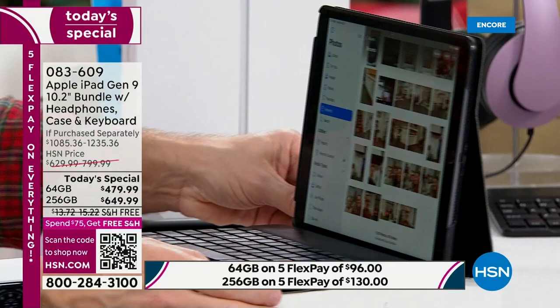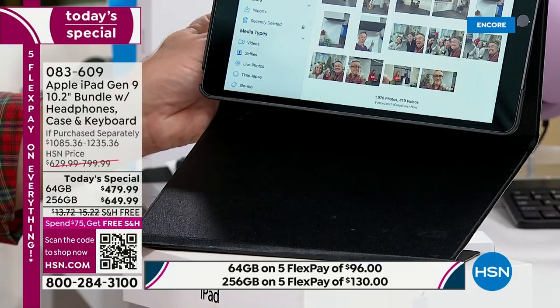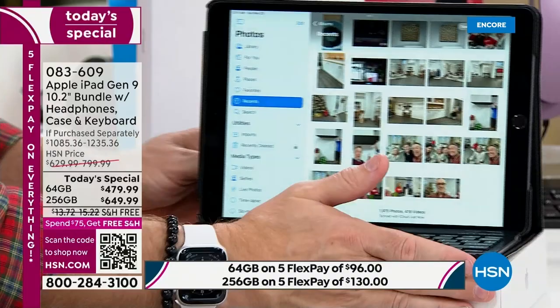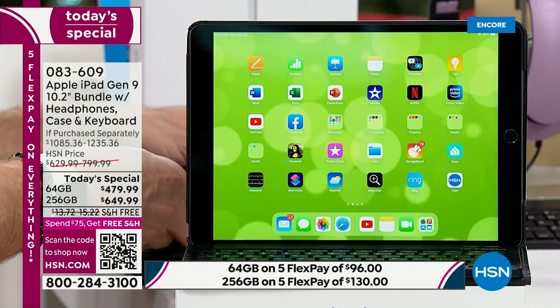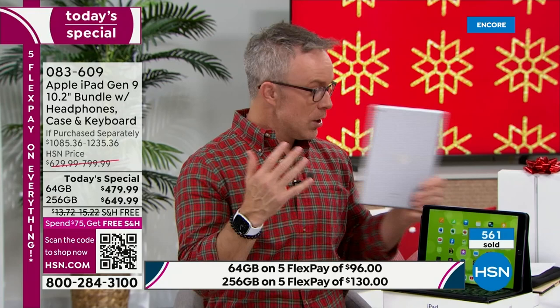If you were to go to the Apple store, you can find the Generation 9 with a 14-day return policy, but then they'd say you probably want a case, a keyboard, and all that — and it starts to add up. We've included it all. One other thing with the gift-giving season — it comes in the original packaging box. The headphones, stand, stylus, and screen protector all come in their own box. So you have a lot of gifts under the tree.